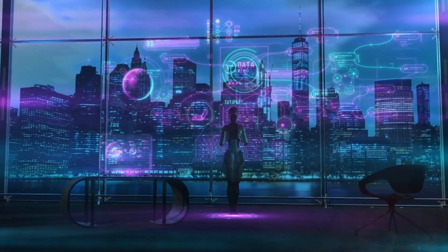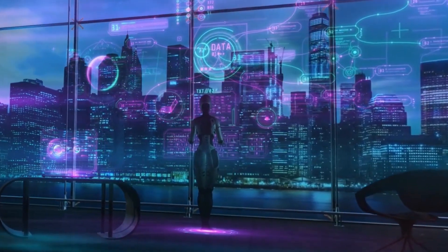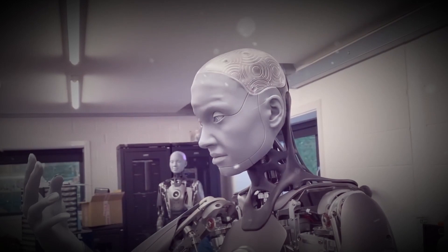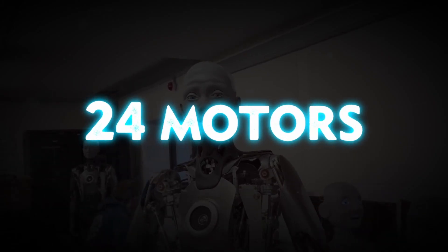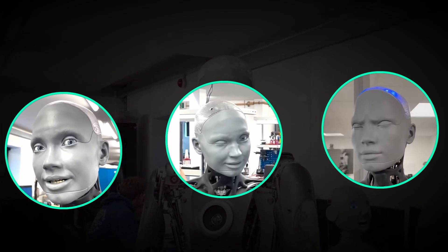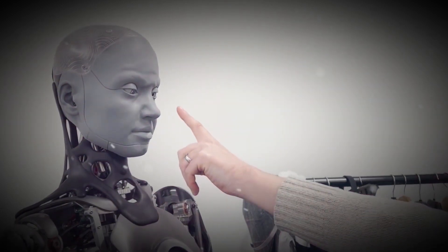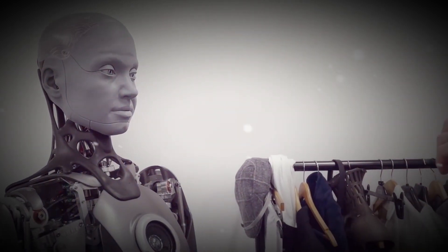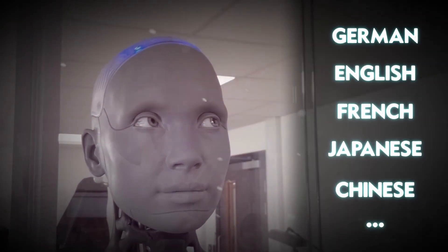Emeka is intended primarily as a development platform for future robotics technologies such as artificial intelligence and machine learning. Its lifelike, human-like look and movements are among its most amazing qualities. Emeka uses 24 motors in its face to simulate human emotions such as smiling, frowning, and winking. It can follow and interact with humans by moving its head, eyes, and lips, and can talk in a variety of languages and accents using text-to-speech synthesis or pre-recorded audio.